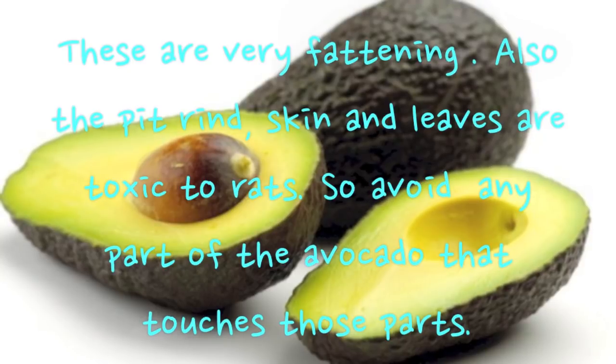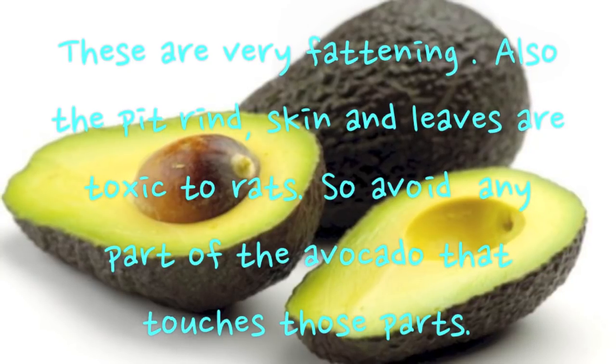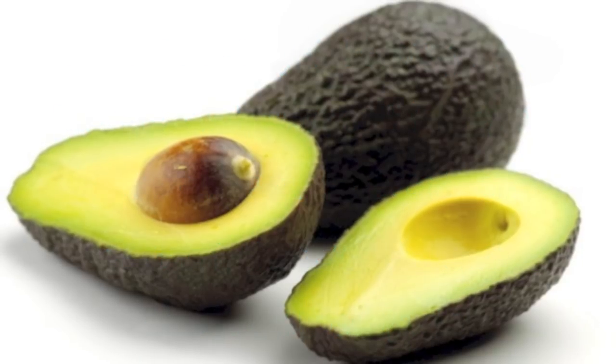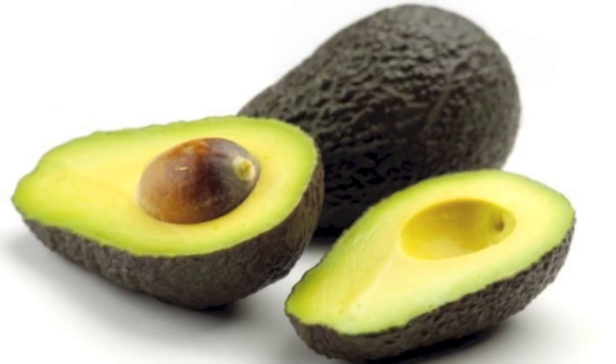However, avocados are very helpful and good for sick rats needing to gain weight.